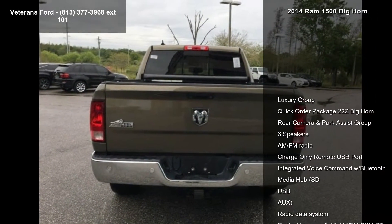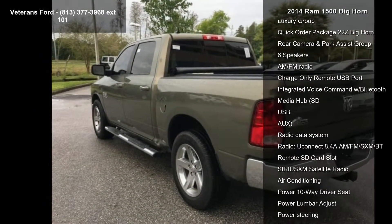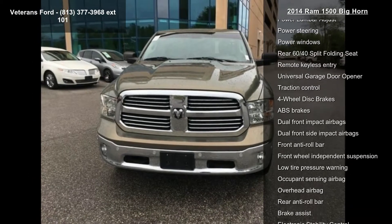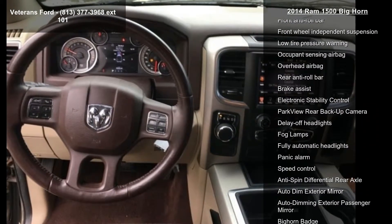This vehicle's top features include Luxury Group, Quick Order Package 22Z Bighorn, Rear Camera and Park Assist Group, 6 Speakers, AM FM Radio, Charge Only Remote USB Port, Integrated Voice Command with Bluetooth, and Media Hub SD and USB.